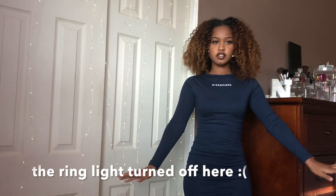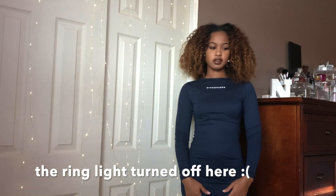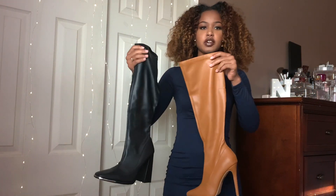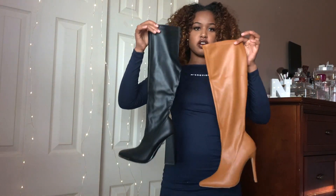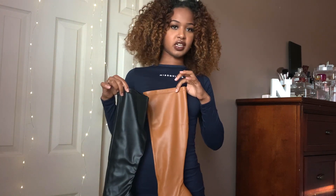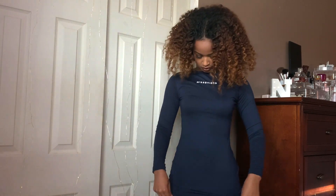This Missguided dress is in navy. Let me show you the two boots from Eagle Official — super cute leather boots. The only thing is I don't know how I feel about the color palette: navy and black, or navy and this brown. I'm just not going to overthink it. It's very simple — a navy long-sleeve, very fall.